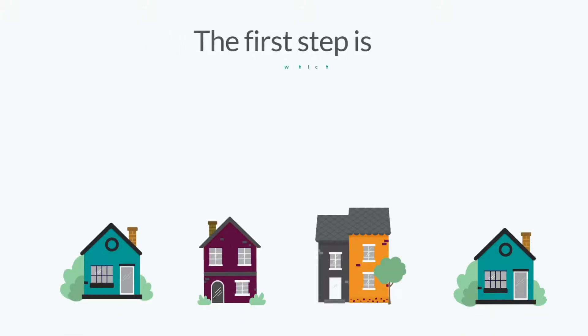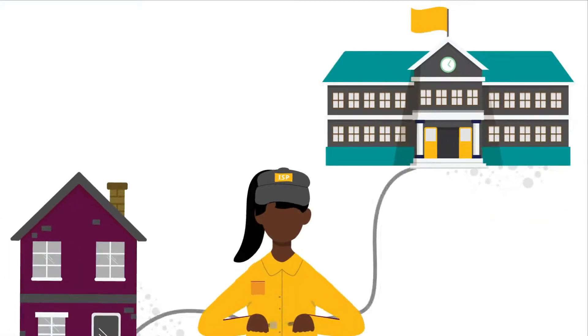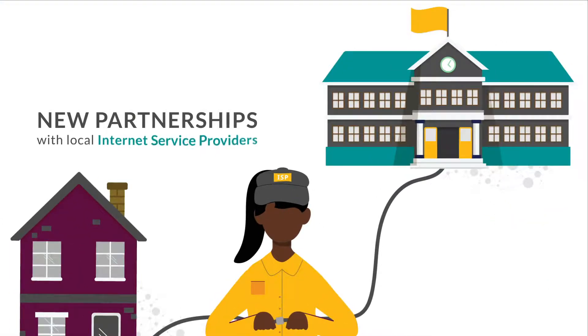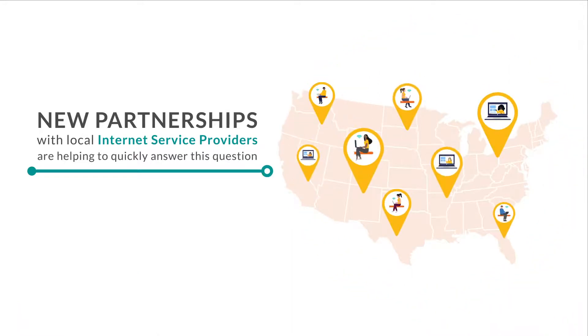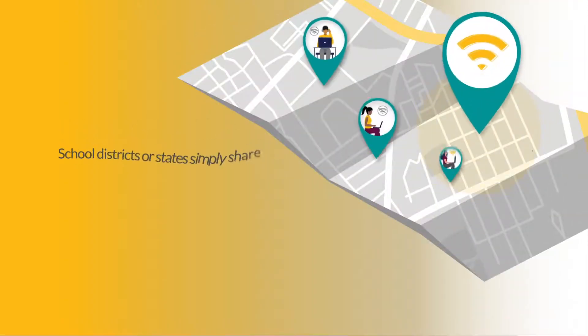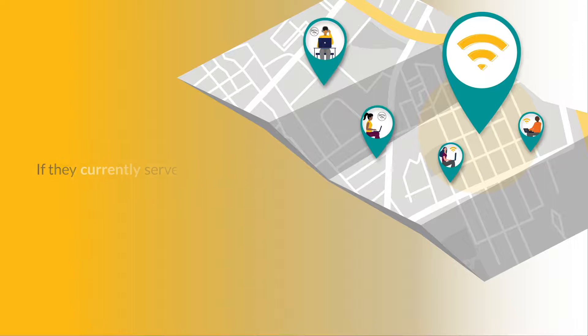The first step is identifying which students need to be connected. New partnerships with local internet service providers are helping to quickly answer this question. School districts or states simply share student addresses with their local internet service providers, who will confirm if they currently serve the address and if they can serve the address within 10 days.